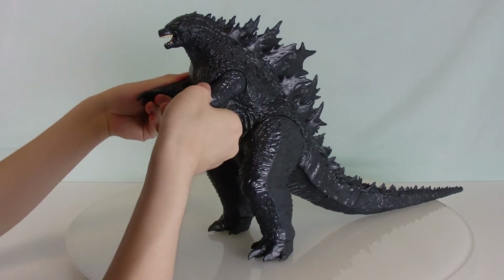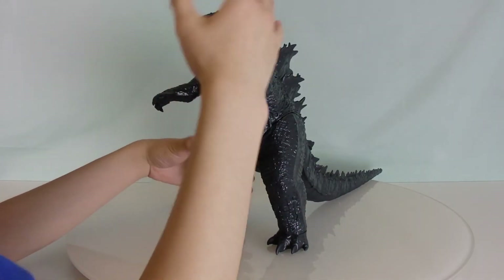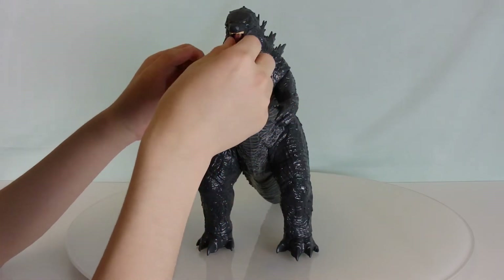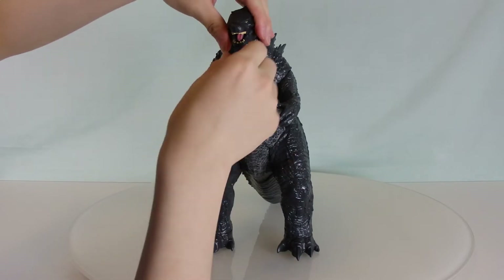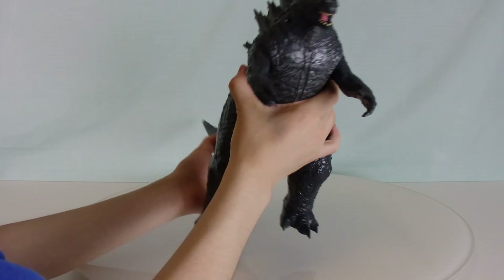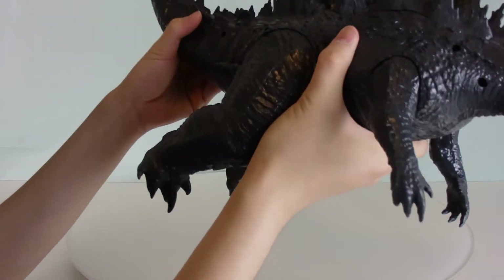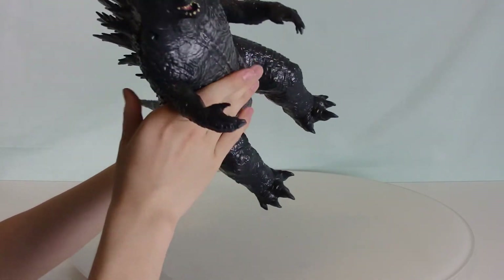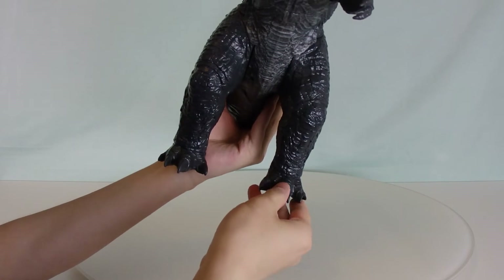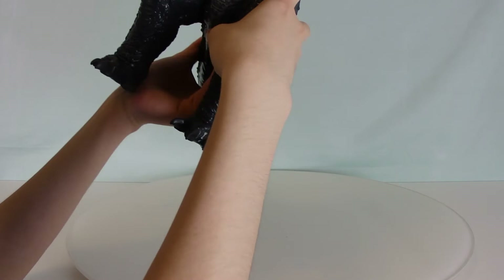No articulation in the head — unlike the tiny 3-inch figures where you can turn the head all the way around, that's not the case here. You can't move the jaw either, so the head is stuck. Because of these limited articulation points, I see this less as a play figure and more as something to display on a shelf or desk.